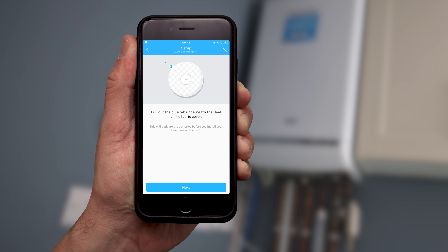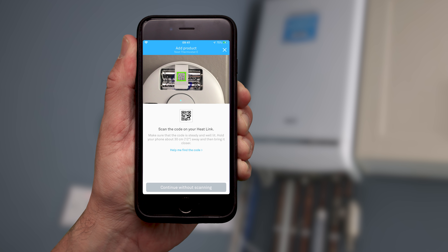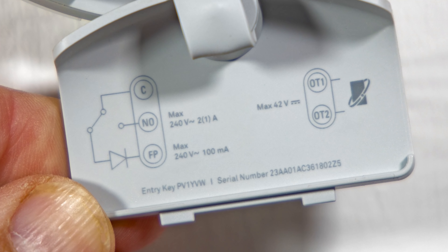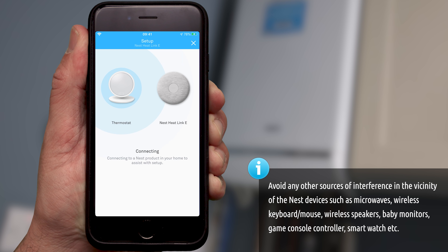Pull out the battery tab, remove the cover, and make sure the Heat Link E's light is glowing blue. If it isn't, press the button to wake it up and scan the code with the app, or type in the entry key which you find on the back of the wire cover. The app will then connect the Heat Link E to your thermostat. At this stage I recommend having the Thermostat E and Heat Link E as close as possible to make sure they're communicating properly.